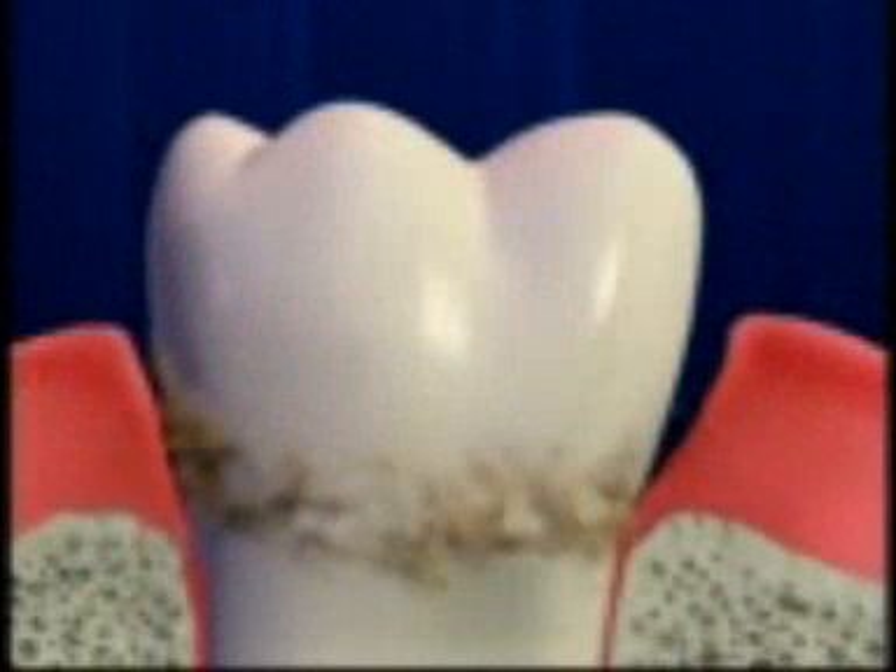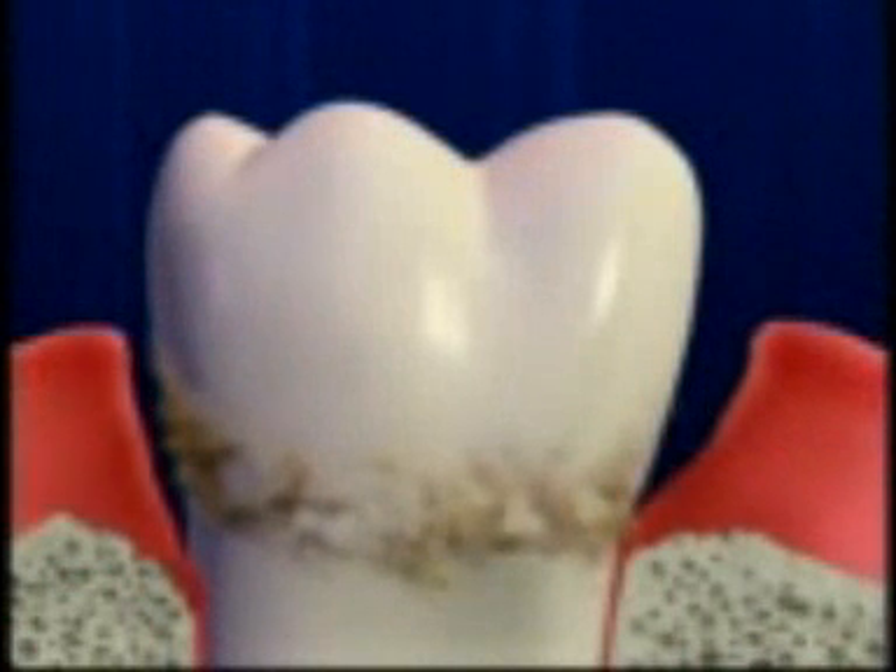Consequently, if we aren't checking regularly for this type of damage or change in your gums, you would have no way of knowing that it's occurring, and the destruction would continue unchecked.